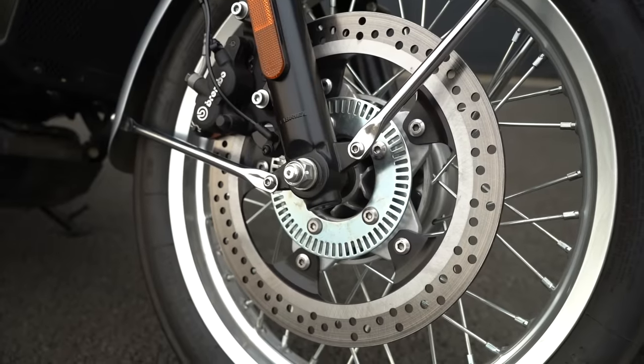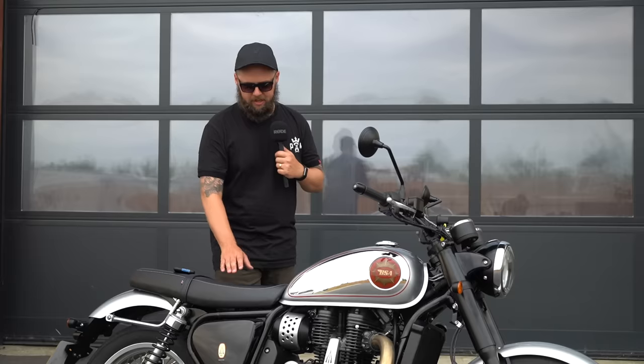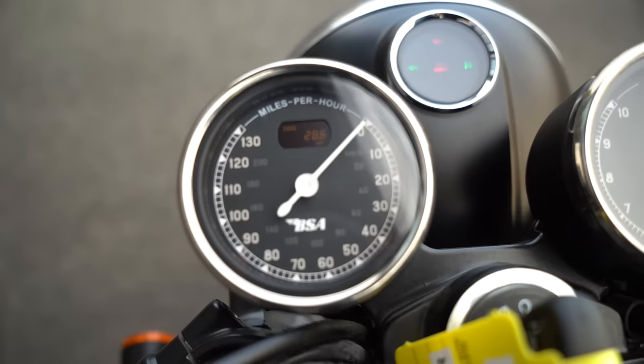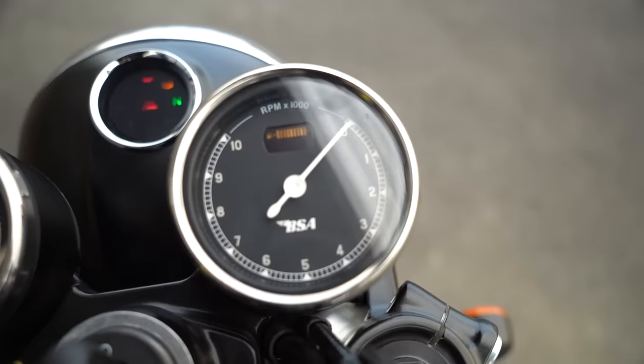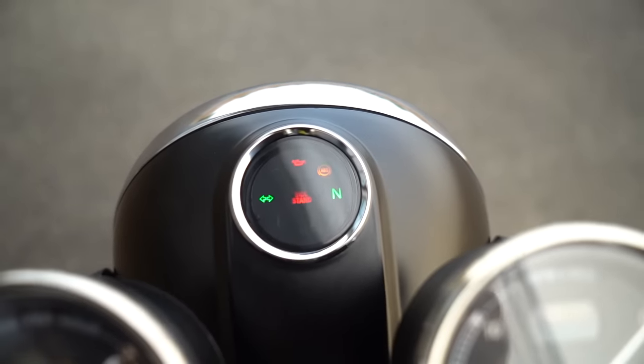The brakes work nicely enough as well. Ergonomically I find it very comfortable. The only slight negatives are maybe that the seat is a little firm, and the clocks - they're nice to look at and nicely laid out, but I don't find them that easy to read. The little digital readouts are quite small. Not a deal-breaker for me though. Overall, it's a pleasant bike to ride.